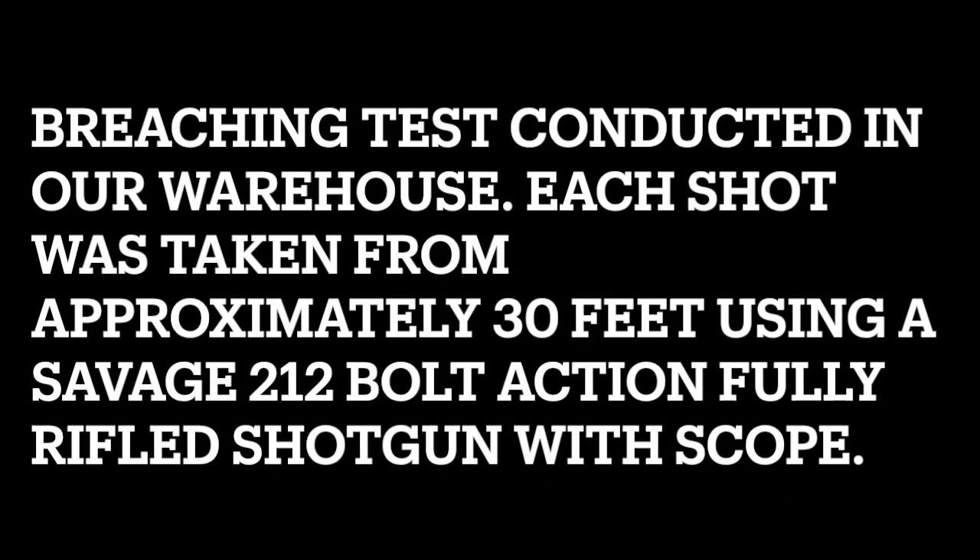We did this test in one of our warehouses to cordon the area off for safety, but otherwise we are very confident the slugs wouldn't pass through the door.